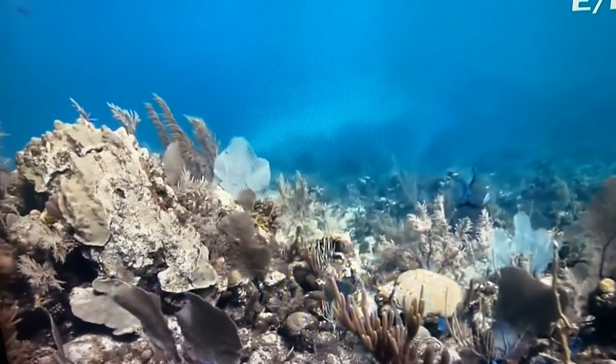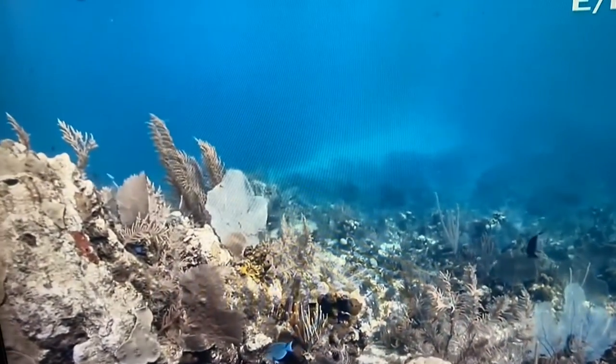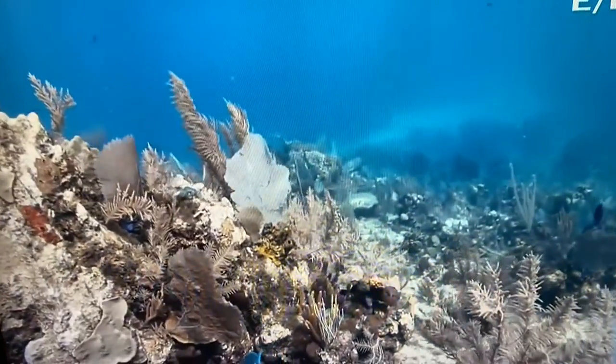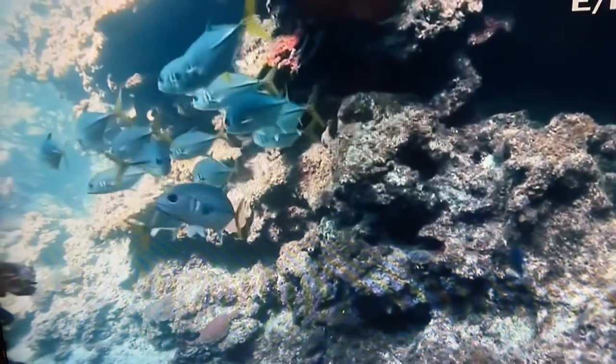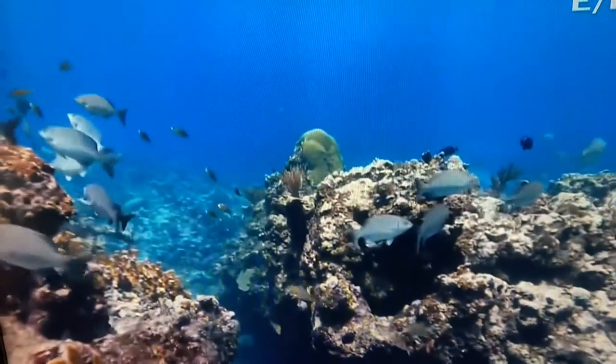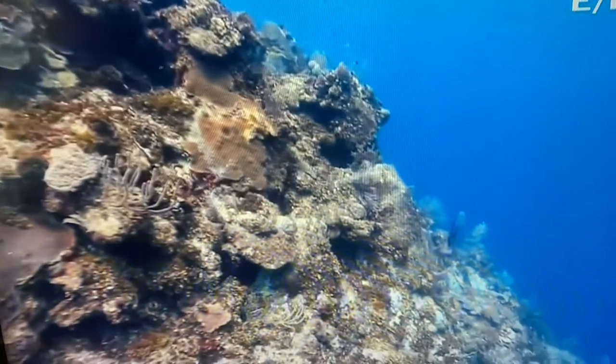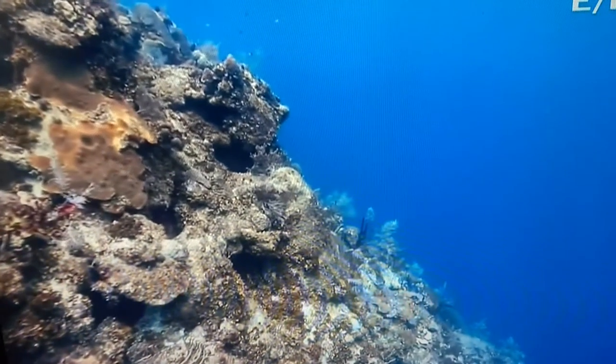One reason the Cayman Islands are considered a top destination for scuba divers is that they are located on a mountain range. So underneath, you'll find craggy coves, rocky ridges, and sheer cliffs. In some areas, it drops off for thousands of feet.